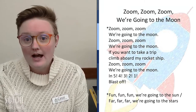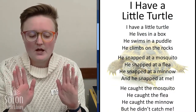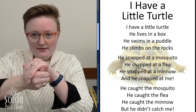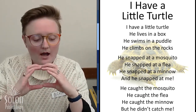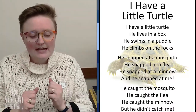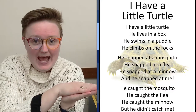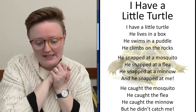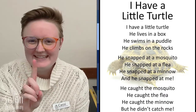Our next rhyme is called 'I Have a Little Turtle,' and we need our hands for this one. We're going to make a turtle with our thumb as the turtle's head and our other hand as the turtle's shell. I have a little turtle. He lives in a box. He swims in a puddle and climbs on the rocks. He snapped at a mosquito. He snapped at a flea. He snapped at a minnow and he snapped at me. He caught the mosquito. He caught the flea. He caught the minnow, but he didn't catch me.